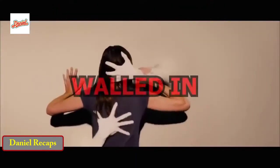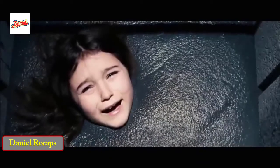Hi. Today I'm going to explain a horror thriller film called Walled In. Spoilers ahead. Watch out and take care.